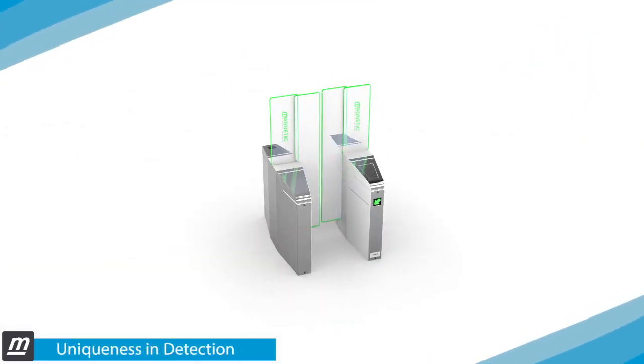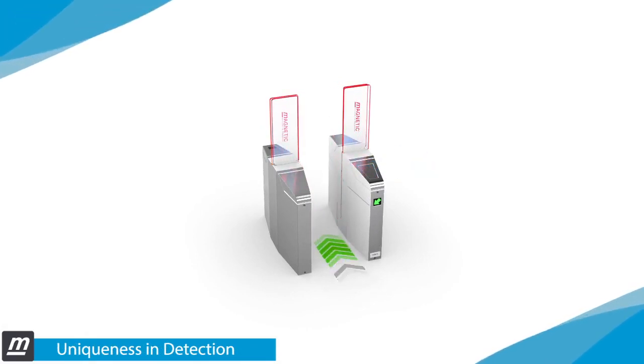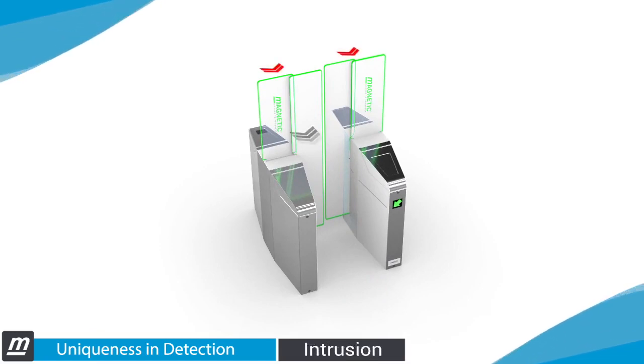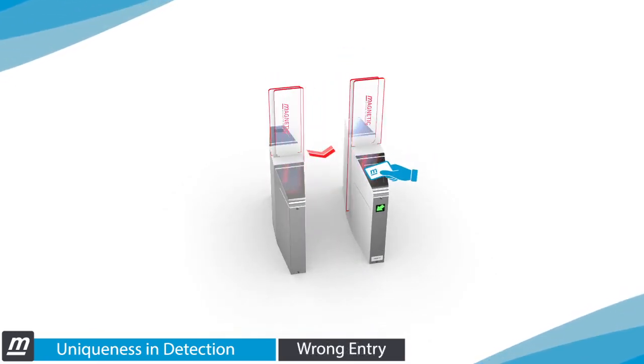Multiple advanced sensors enhance safety and security, thus preventing tailgating, intrusions, and wrong entries.